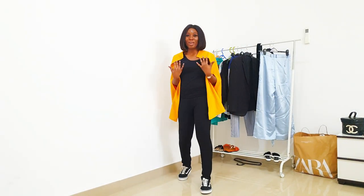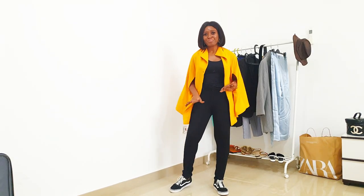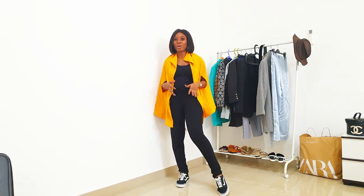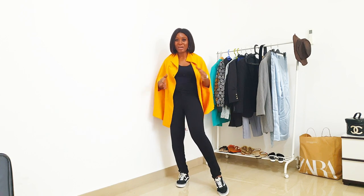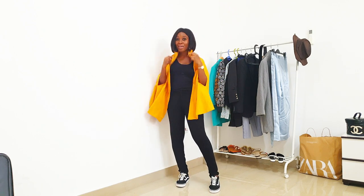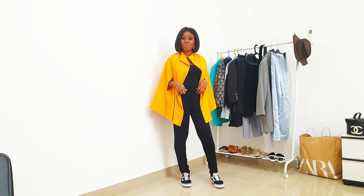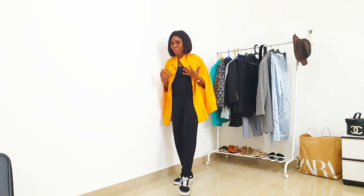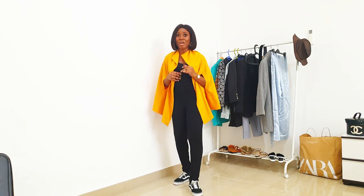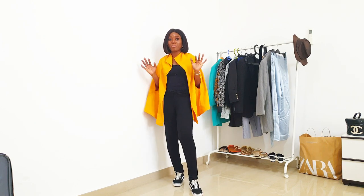So for this look, it's more of a monochromatic look. I'm wearing long leggings from Bershka with my bodysuit from Zara, and this cape I actually designed myself. This is perfect for when you want to look stylish upon landing — somewhere you have to be — and it's effortless. I elevated it with the cape, that's all.